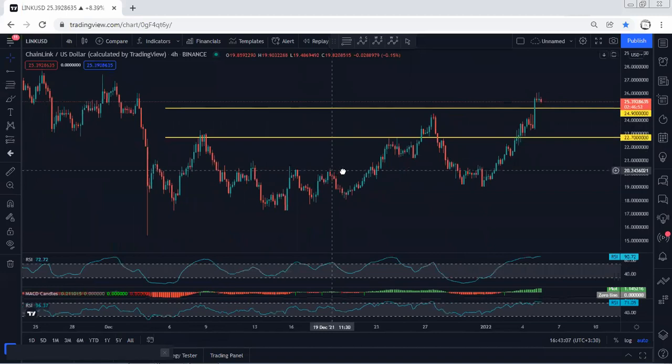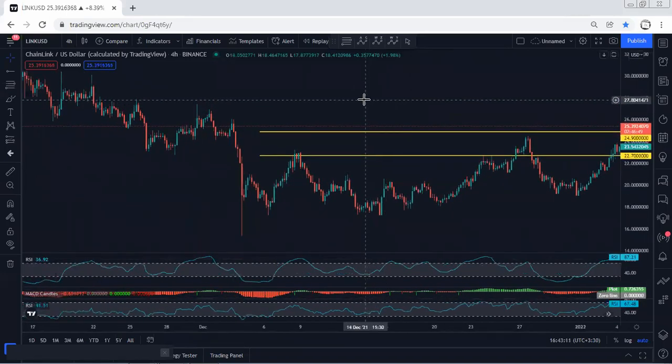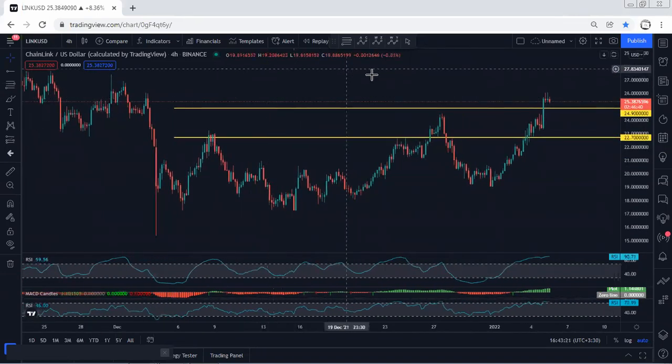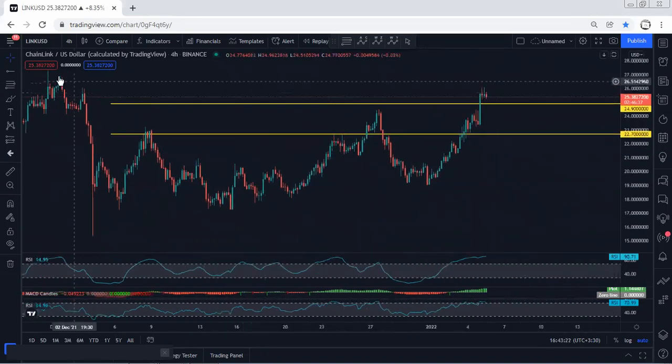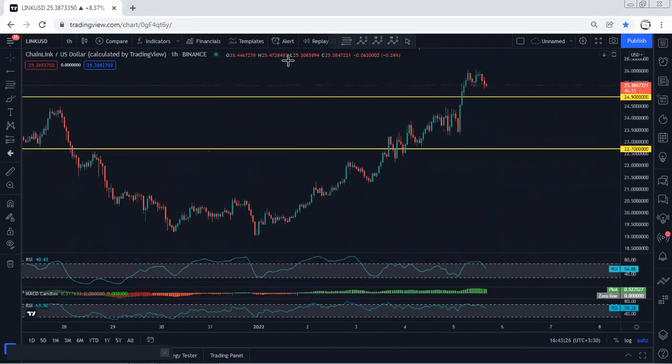If we get an opportunity for buy, I will give an update on what the target is. Moving to the four-hour chart, at this point we're looking to see the breakout of the previous top, which is around 27.8 or 28. I want to see whether the price can break the 28 level or not. If we get any opportunity for buy, I will give an update on how high it can go.